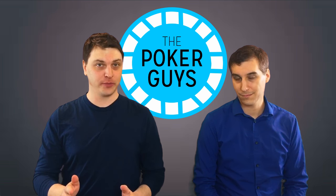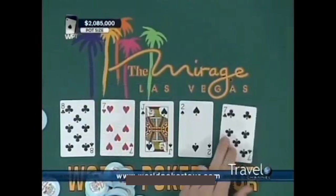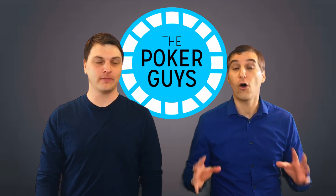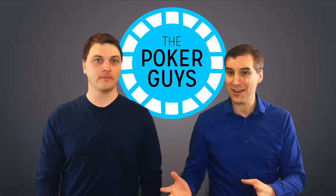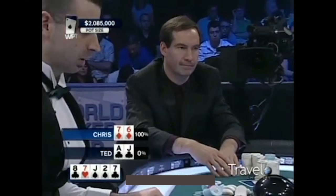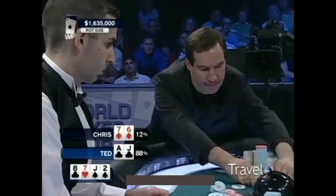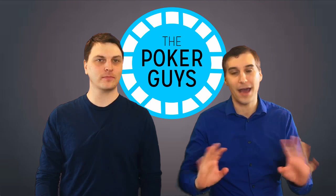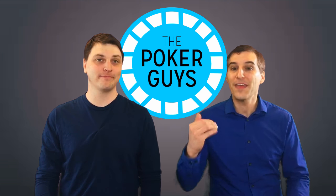Let's make something very clear: this is usually a call from Ted Forrest. The reason it's almost always a call is because of the extraordinary price being laid — three to one. The inflection point on this hand was supposed to have been on the turn when Ted called the check-raise, which is why Chris Bell made that face — he knew he was getting called on the river. He figured Ted had a hand like ace-jack, queens, kings, or aces. But then he hits this miracle seven.